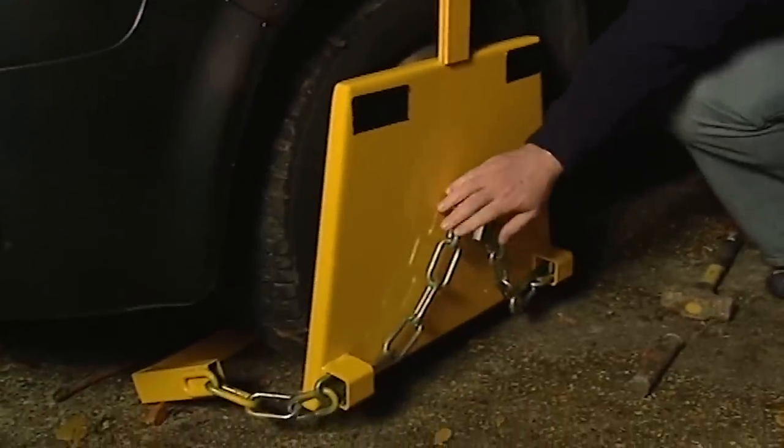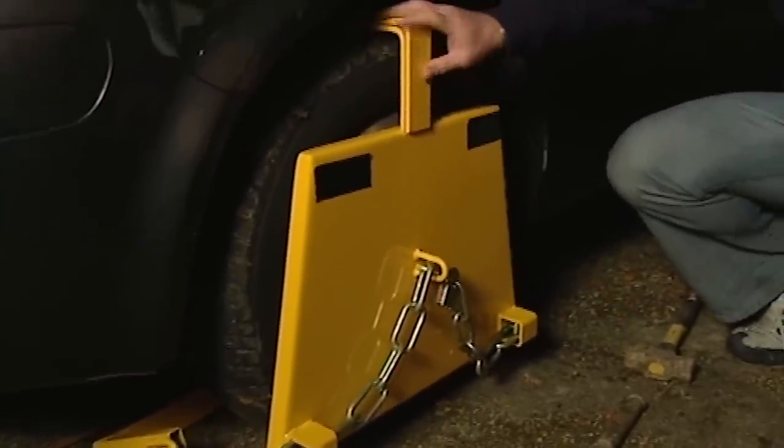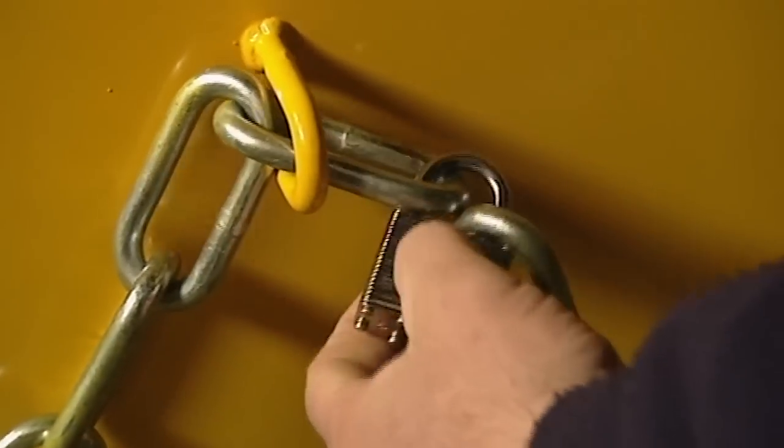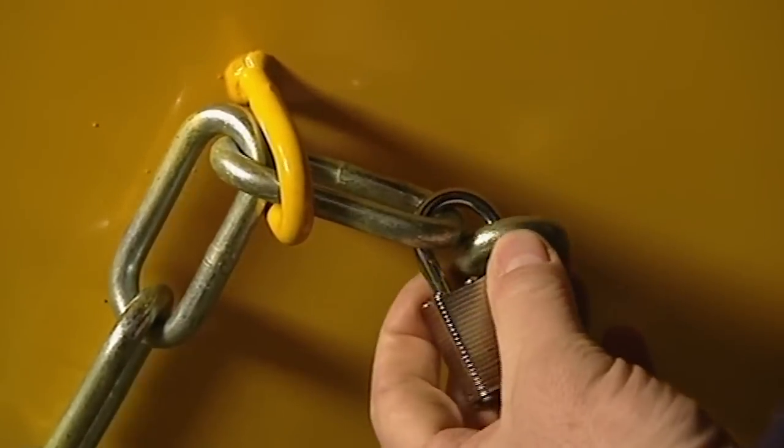The weakest link on any of these is always the padlock. What we encourage people to do is always carry something in the boot that's going to get these off — like a hacksaw, a couple of quid, hammer and chisel. What you need to do is always hit down. That padlock will always be exposed.